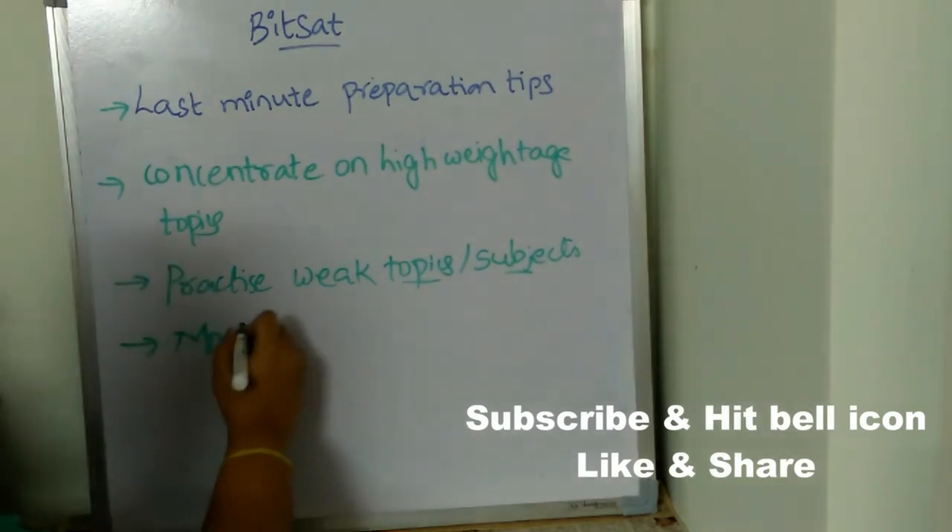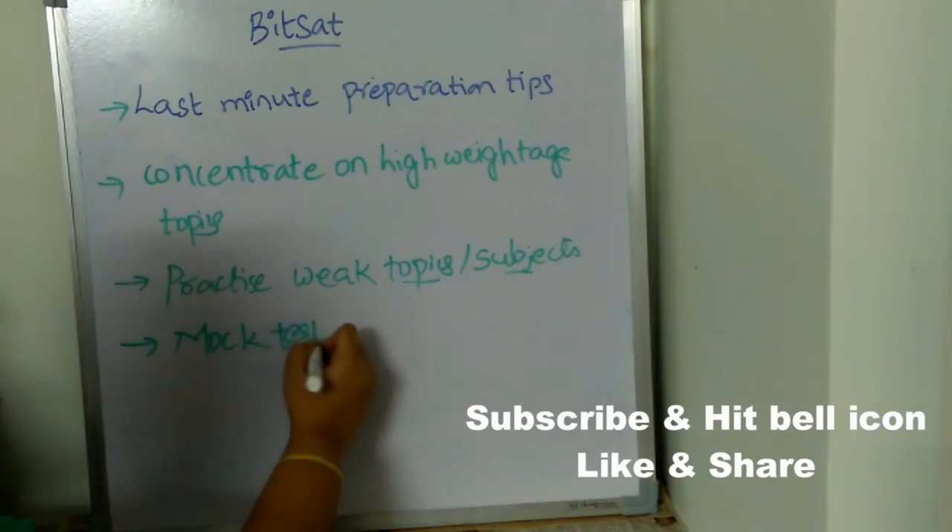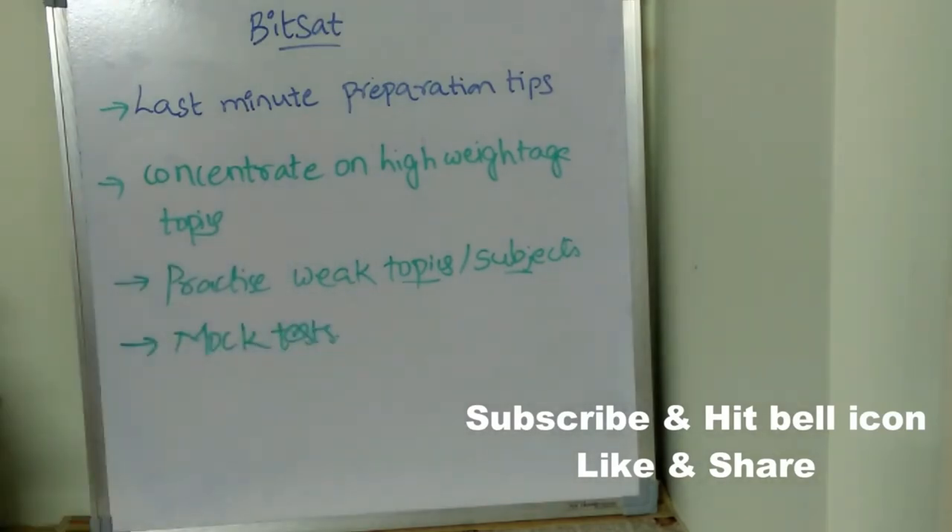Next, go for mock tests. Once you give a mock test, you will understand where you are wasting your time, in which particular topic you are getting stuck, and how your time management is. You will also know in which subject you need more preparation. Make sure you give more tests and analyze your mock test results.